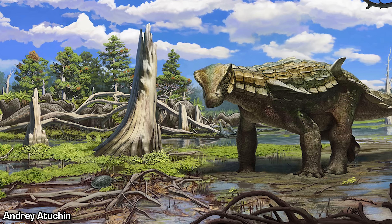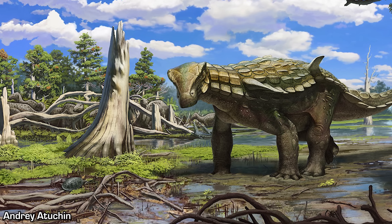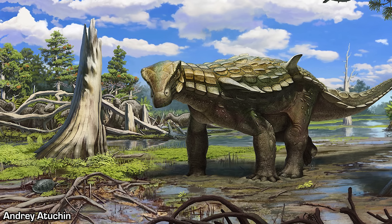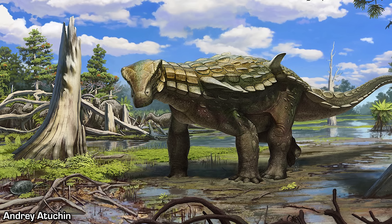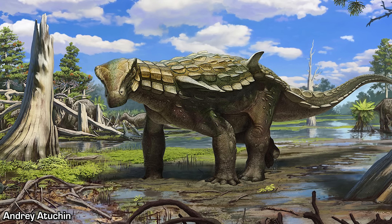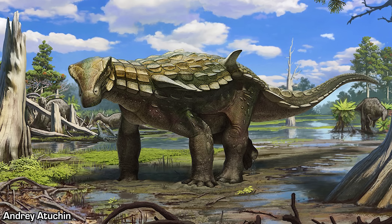The driving force behind the evolution of this armour was therefore most likely sexual selection, rather than natural selection for defence. However, the later simplification of Ankylosaurian armour in Cretaceous forms could suggest that these features, which had initially evolved for display, were later co-opted for primarily defensive purposes, as larger theropod dinosaurs, crocodilians and other predators diversified during the Cretaceous and the Ankylosaurs faced increased predation pressures.